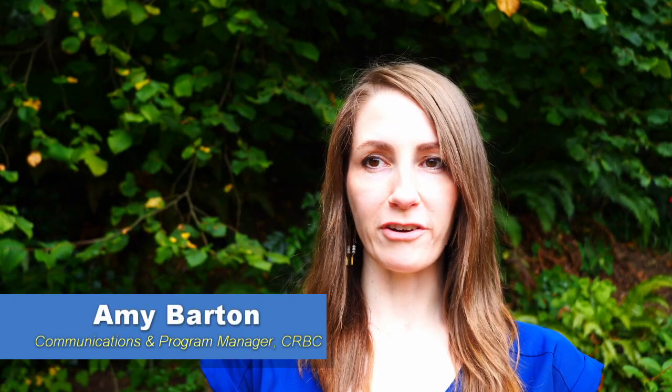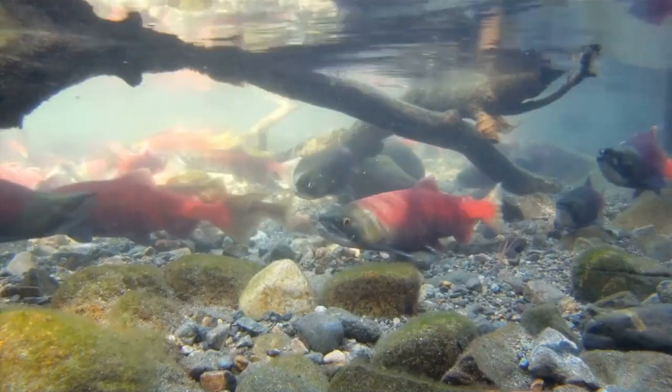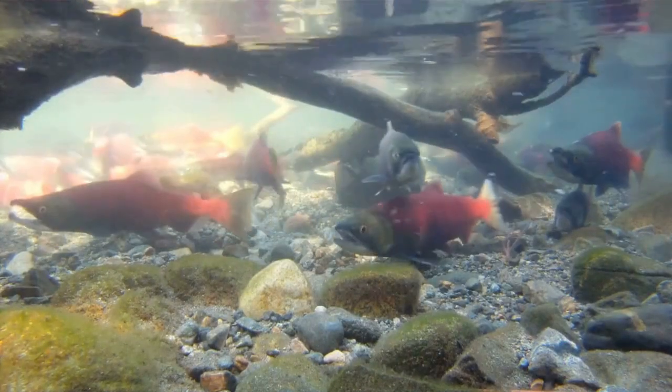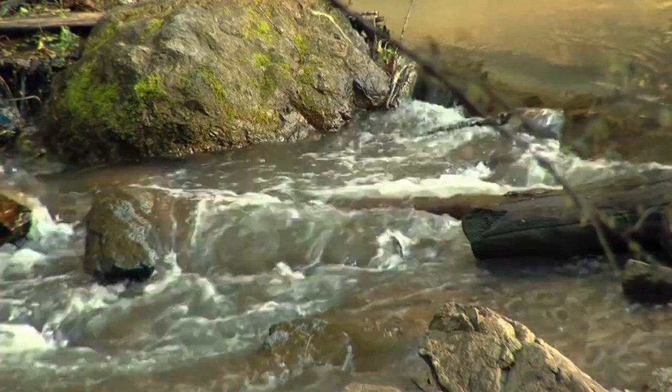The species that will benefit from this project include spring chinook salmon, coho salmon, winter steelhead, Pacific lamprey, bull trout, and resident cutthroat and rainbow trout.